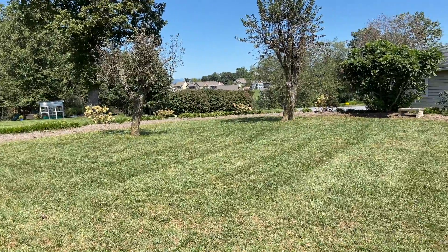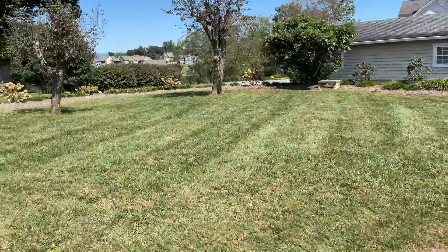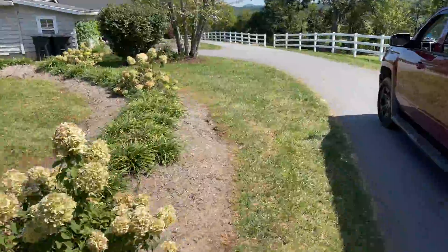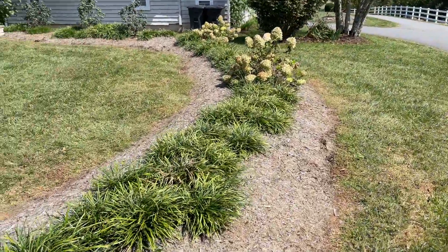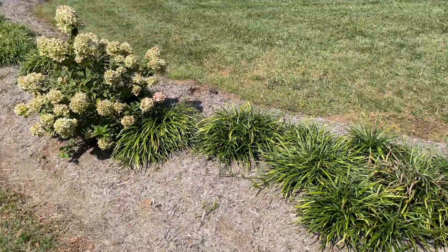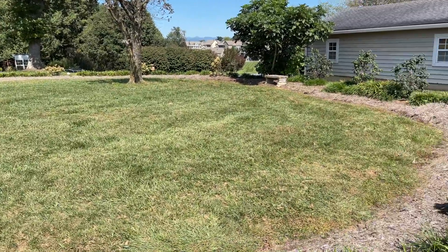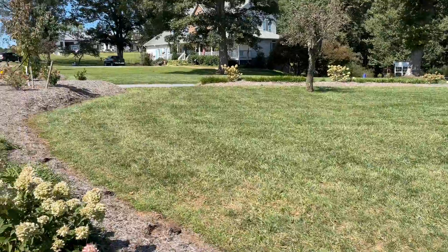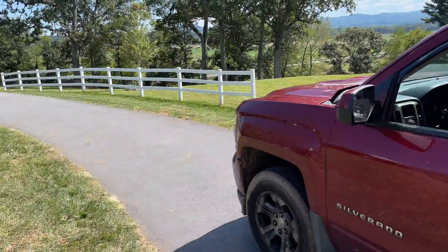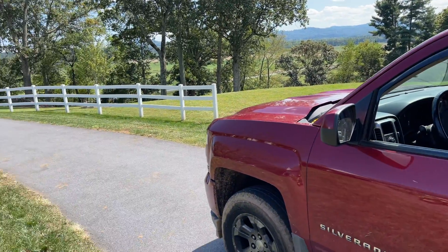Okay guys, we are back here. We haven't hit a sprinkler head yet, so hopefully we don't hit one today. They had no idea where they were — we asked them to get them marked out, they didn't know. I did my best to try to find them. Rachel only has from the oak tree back to the fence to finish. I'm going to start fertilizing everything I haven't fertilized yet — even all this, the whole hill over here — because I can do that before she aerates.